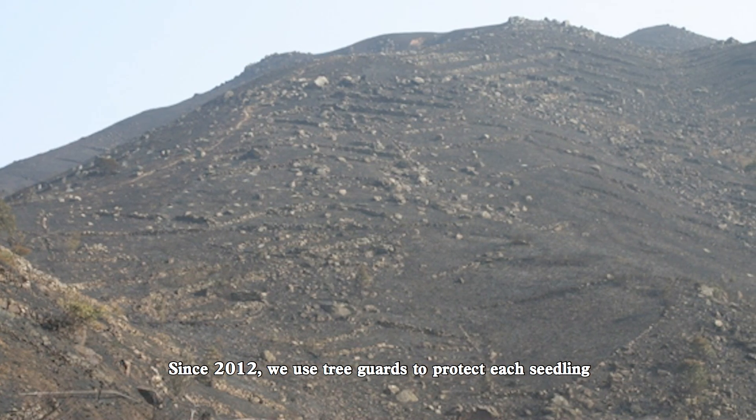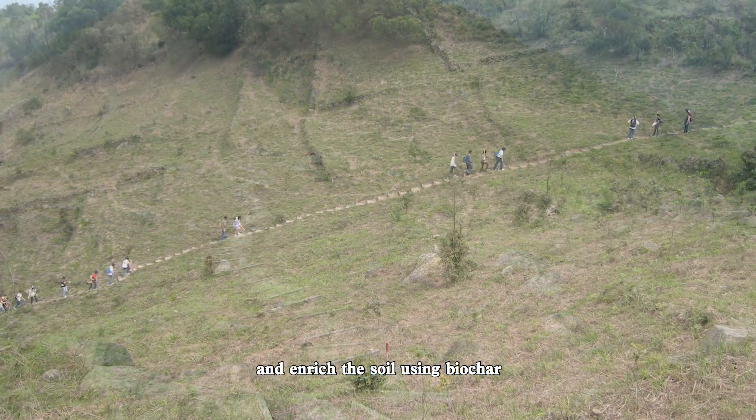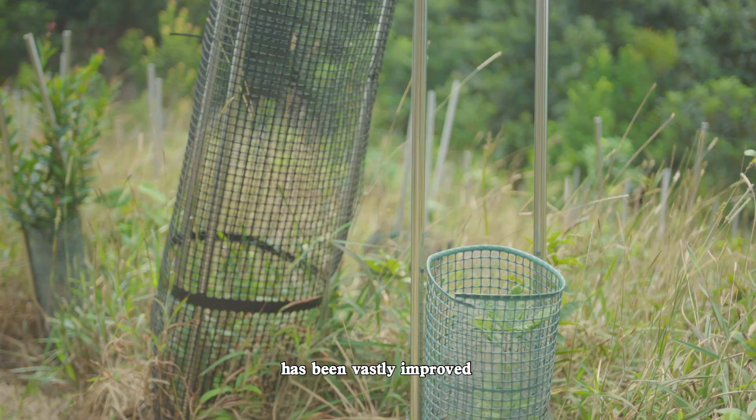Since 2012, we use tree guards to protect each seedling and enrich the soil using biochar. As a result, the vitality of our regenerating forest has been vastly improved.